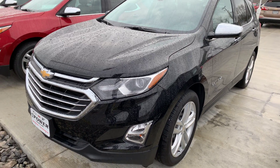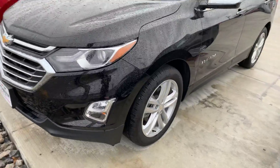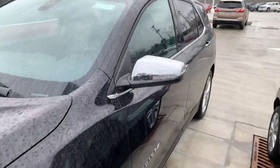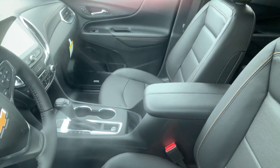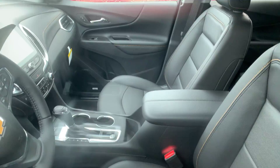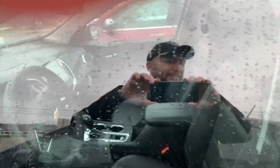Here's the 2018 Chevy Equinox. This model is a Premier — very well equipped. Leather, heated seats, touchscreen, nav, Apple CarPlay, Android Auto.